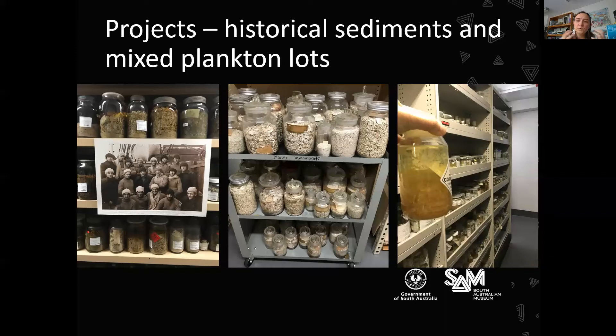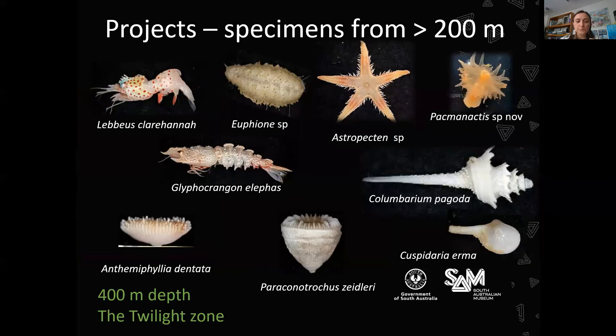Another project that was prioritised for databasing was to look at our holdings of animals collected from deeper than 200 metres. This was run in collaboration with other institutions wanting to know what we hold from that depth. The examples shown here are things collected most recently on the RV Investigator that are now part of our collection at the SA Museum.